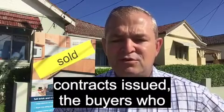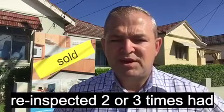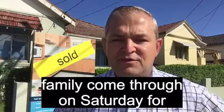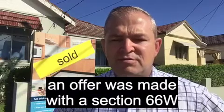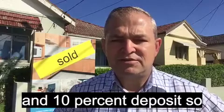The buyers who purchased the property looked at it towards early February, re-inspected two or three times, had a contract, and had the whole family come through on Saturday for a fourth inspection. Then after a couple of days of negotiation, an offer was made with a section 66W — no cooling off period — and a 10% deposit.